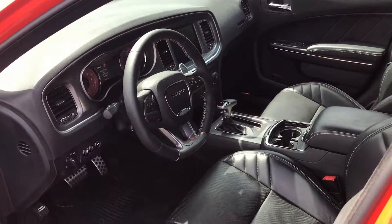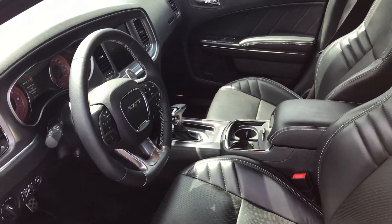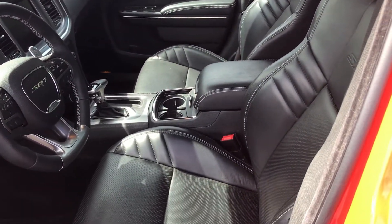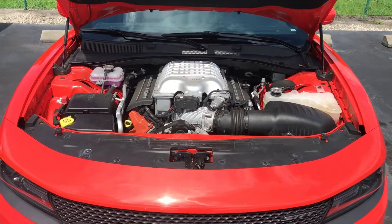This vehicle is equipped with heated and cooled ventilated seats, memory seating, blind spot monitor, and rear cross path detection. This vehicle is super clean inside and out — they had it detailed once a week. It's capable of 707 horsepower and 650 foot-pounds of torque.